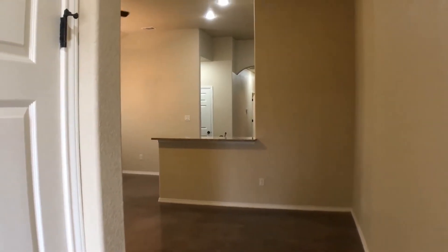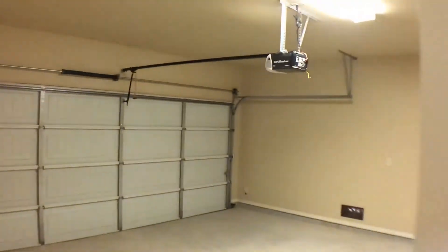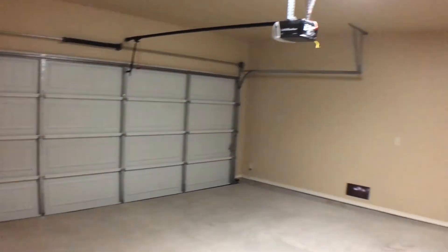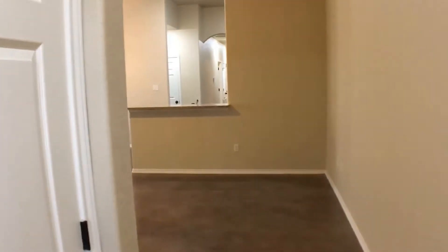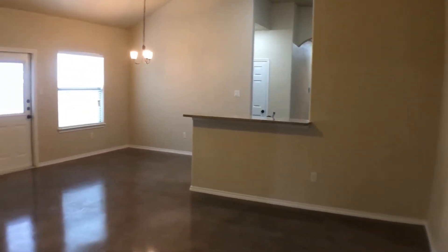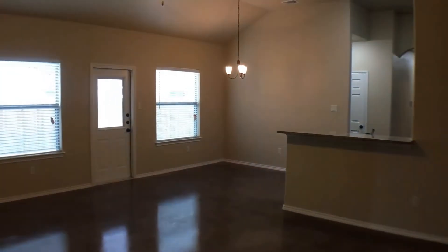Let's begin by looking at the two-car garage. Again, this home is brand new and what you'll notice throughout is that the home has stained concrete throughout — it's the only type of flooring. There's no carpet or tile.